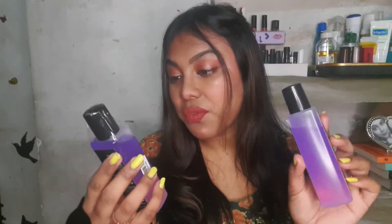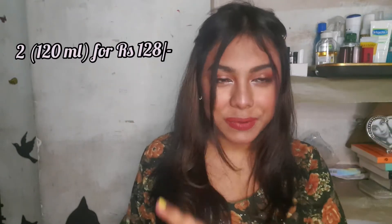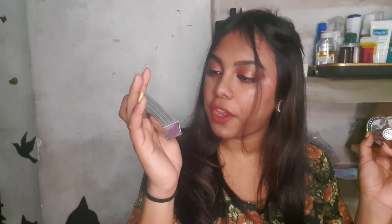The first thing I got is this NYB eraser dual tone nail remover. I got two of them — I'll mention the price on screen. I've used a lot of it as you can see, and I think it will easily last me up to six or seven months. The quality is really good, and I definitely recommend buying NYB nail remover — very affordable and great quality.